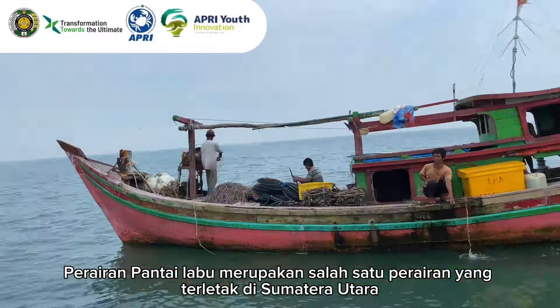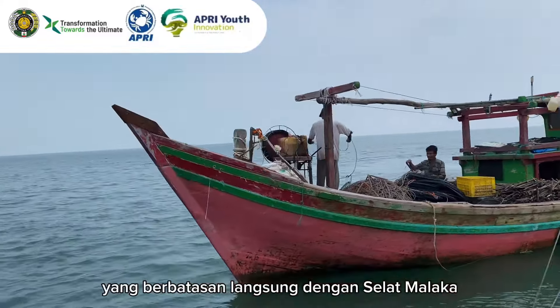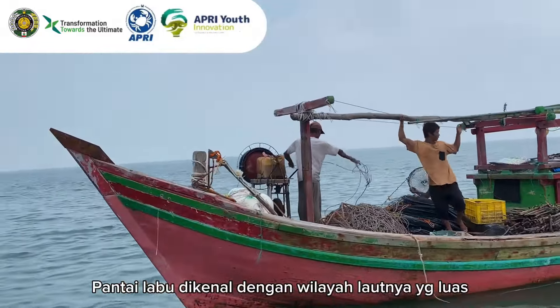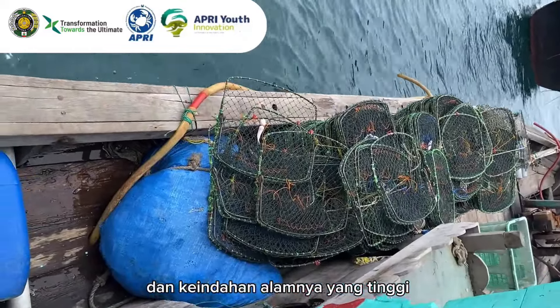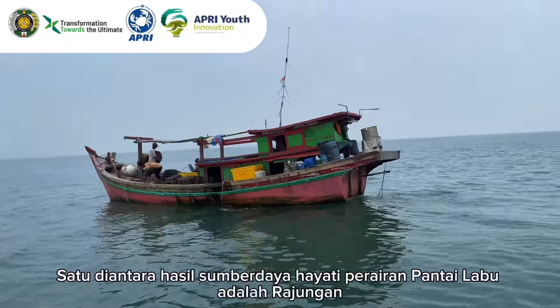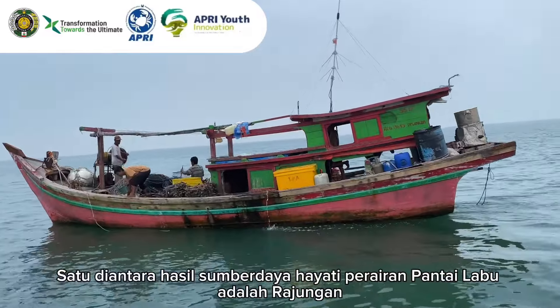Labu Beach waters are one of the waters located in North Sumatra which directly borders the Malacca Strait. Pantai Labu is known for its vast marine area and its high natural beauty with its aquatic biodiversity. One of the biodiversity products of Pantai Labu waters is the blue swimming crab.